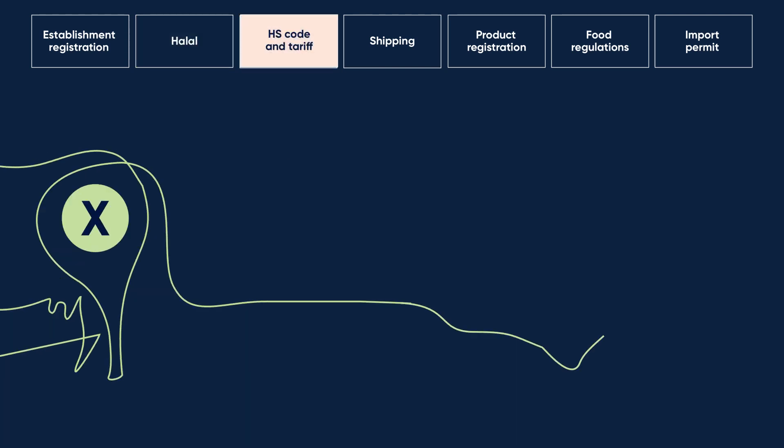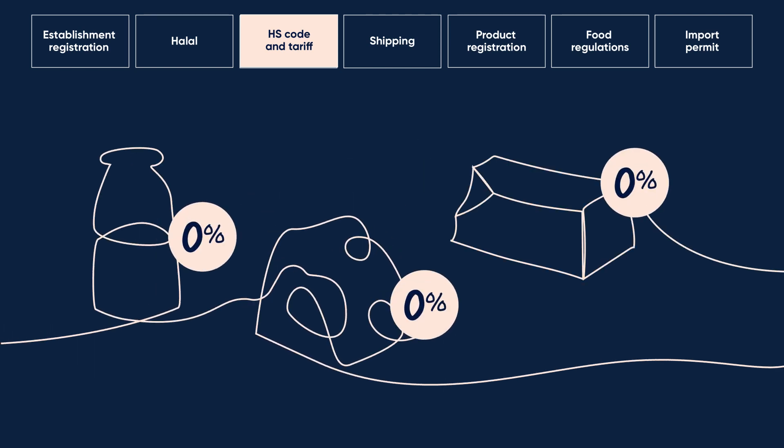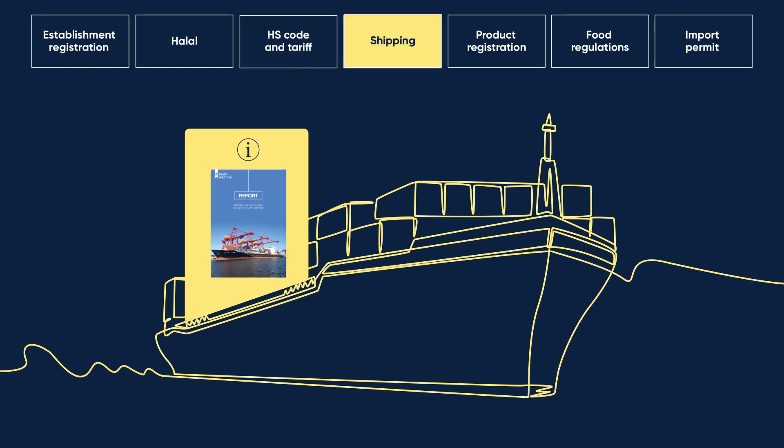Before you start the export process, make sure you have the right HS codes. There are no tariffs for Australian dairy products into the Philippines. For shipping, our guide covers the documents required.